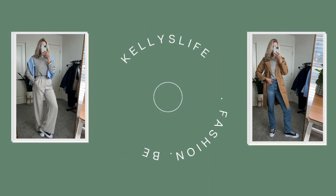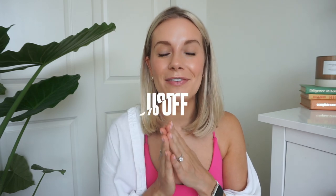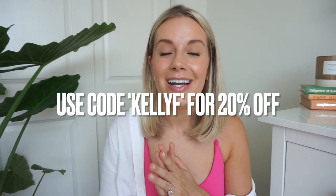Hello you guys! Welcome back to my channel, or welcome to my channel if you are new here. Today I have a try-on haul featuring Halara. They have provided me with a code — it is KellyF — which will save you 20% off of your order. Go ahead and check out the links in the description box down below.